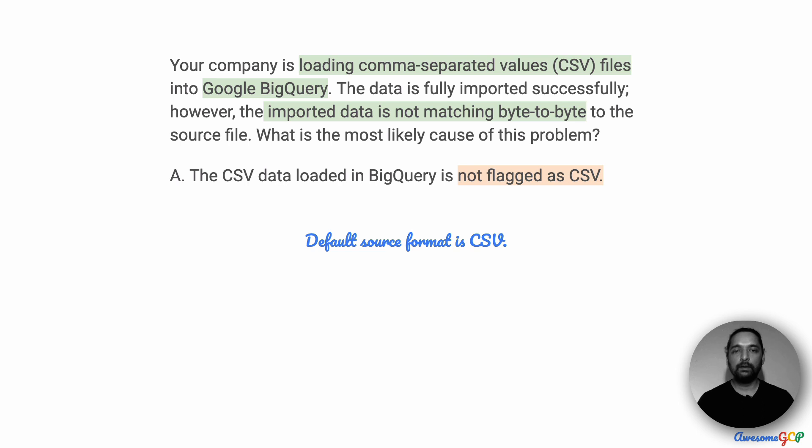However, the default source format for BigQuery is CSV, which means that if you did not specify the format, it will automatically assume CSV. So this is unlikely to have been the cause of the problem.